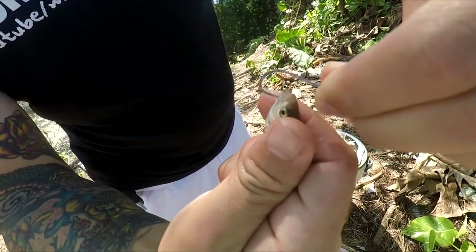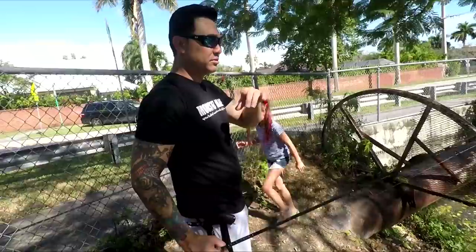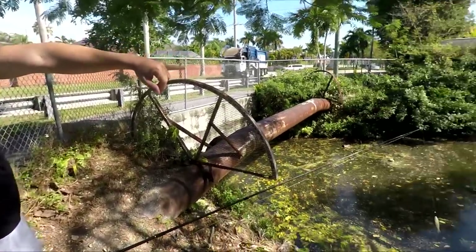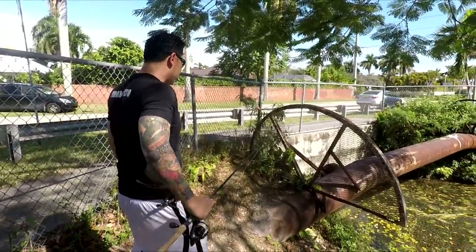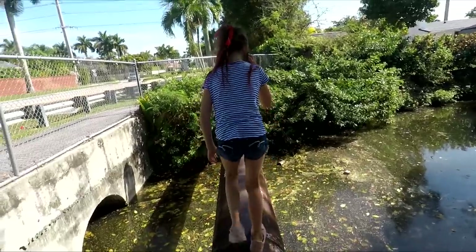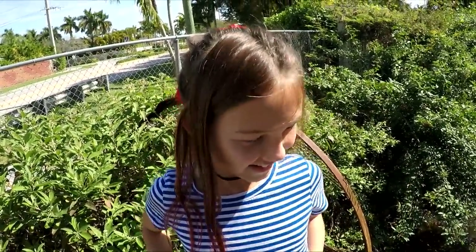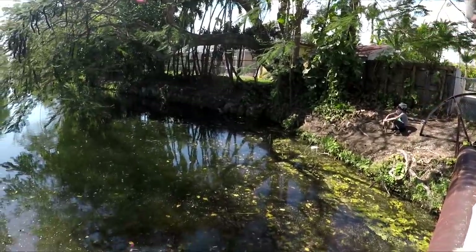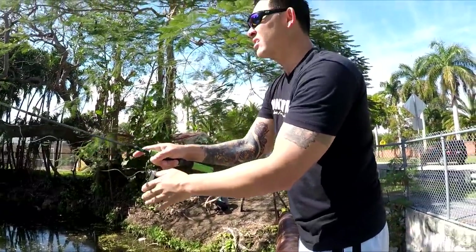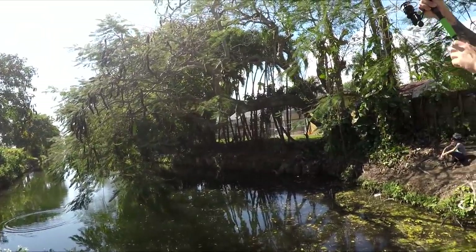Just using live shiners today. You gotta pop it through the bottom lip to the top lip, just like that, and we're good to go. I need to cast along that bank over there. I'll walk out on this pipe and see if I can hook something. We got over the fence — now we're standing on this awesome pipe right here.